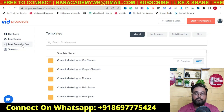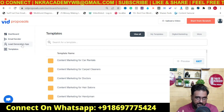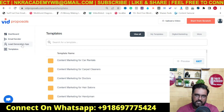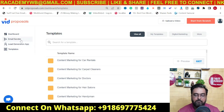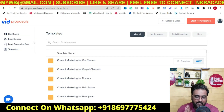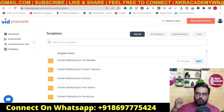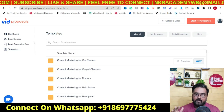The lead generation app has three modules: one is scraping, another is done-for-you leads they have already collected, and number three is searching for leads on the basis of location. Then there's an email sender app with which you can outreach to your leads. It's all-in-one software — you don't need an autoresponder, lead generation software, or video recording software. Nothing else is required.